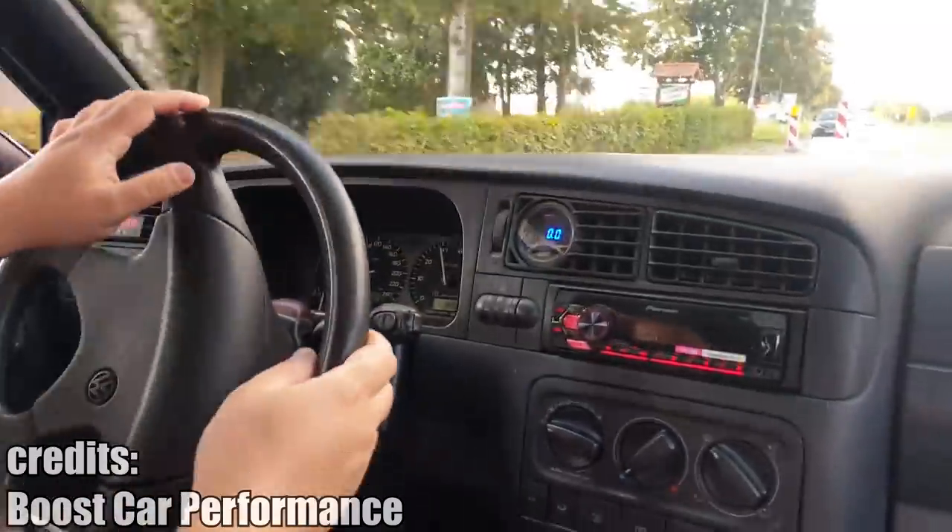Here is a small question. Can you guess what engine this Volkswagen Golf 3 has? Leave a comment down below.